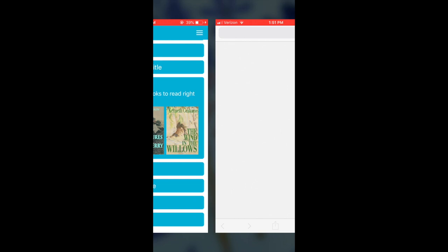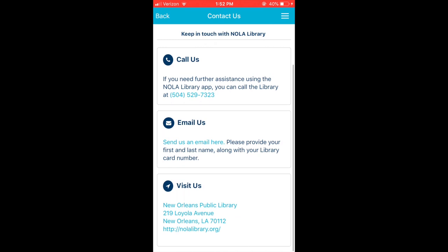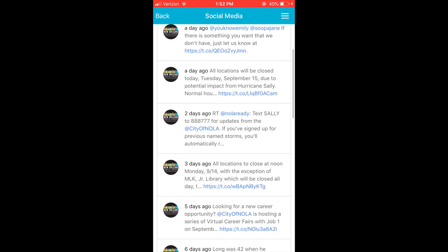The app also takes you straight to impact.nolalibrary.org, where you can read all about the great ways that the library helps the community. Use the Contact Us page or check out our social media to stay connected and up-to-date on library news.